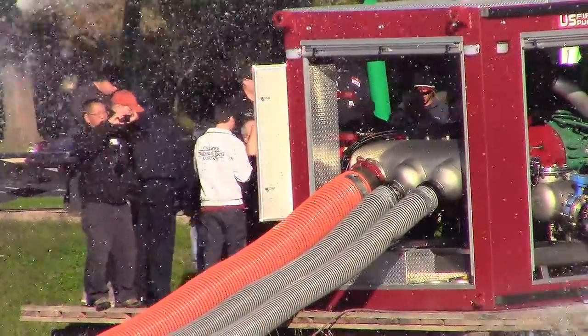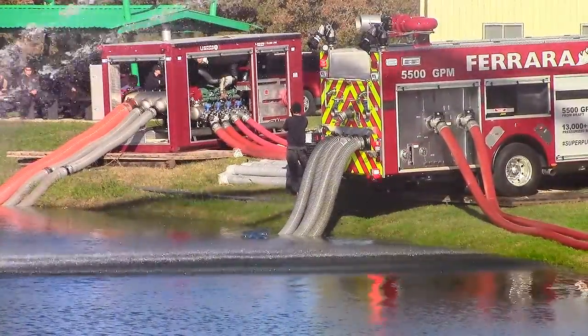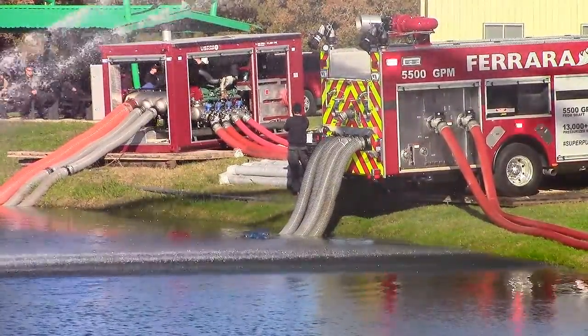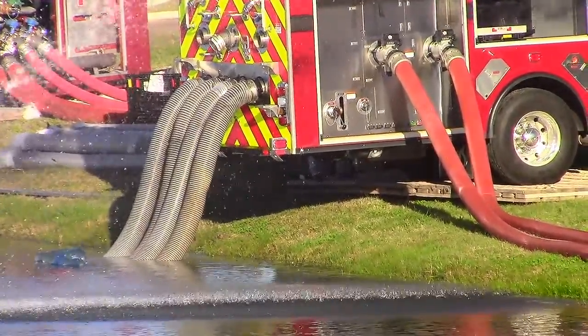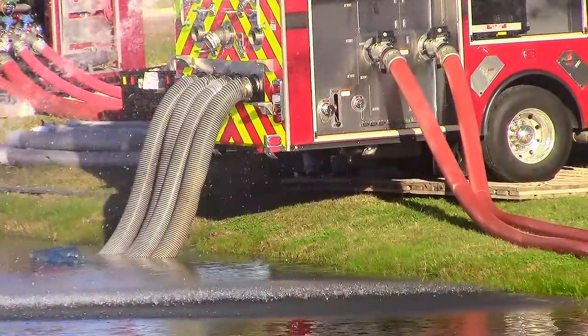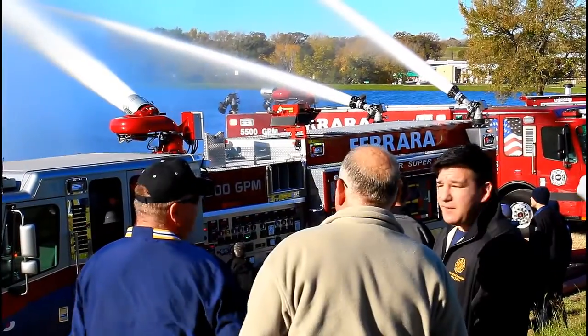Firefighters drafted into the skid unit using a 12-inch line and two 8-inch lines. The main attack pump, the 5774, was fed with two 7.25-inch lines directly from the skid unit. In turn, the 5774 had two 7.25-inch lines feeding the 5580.